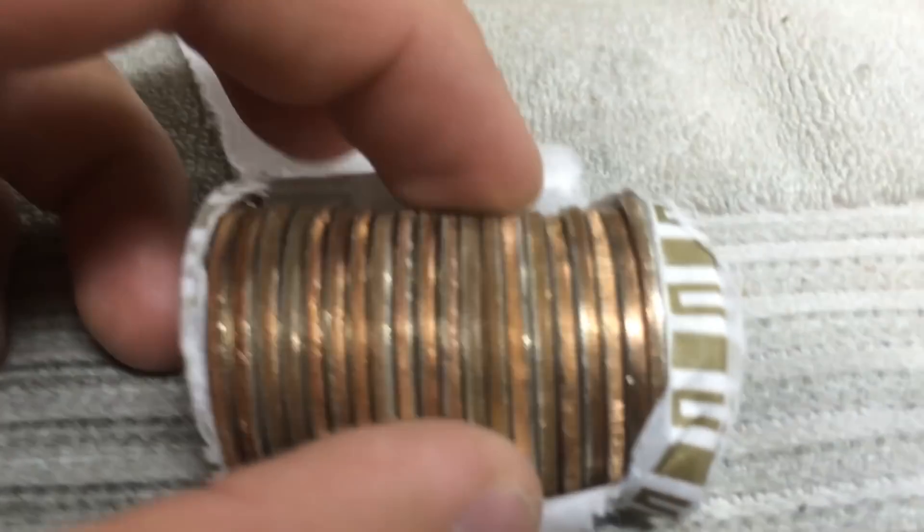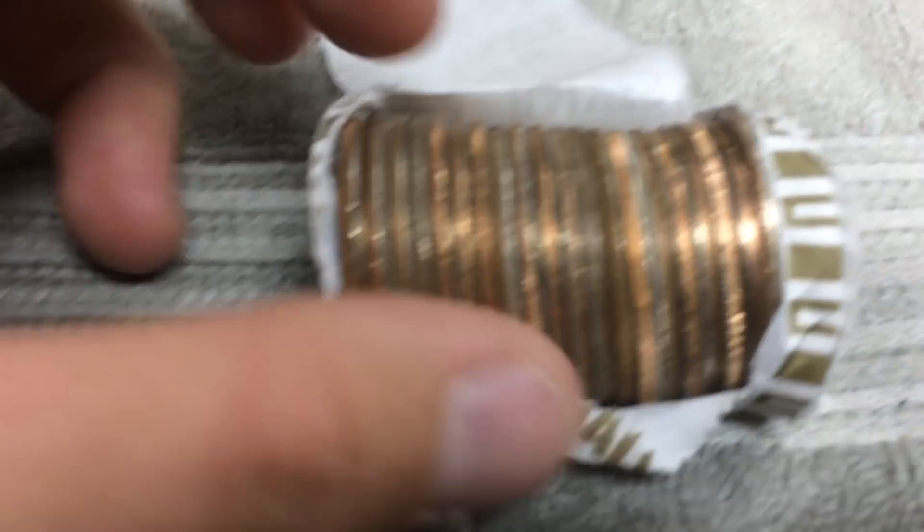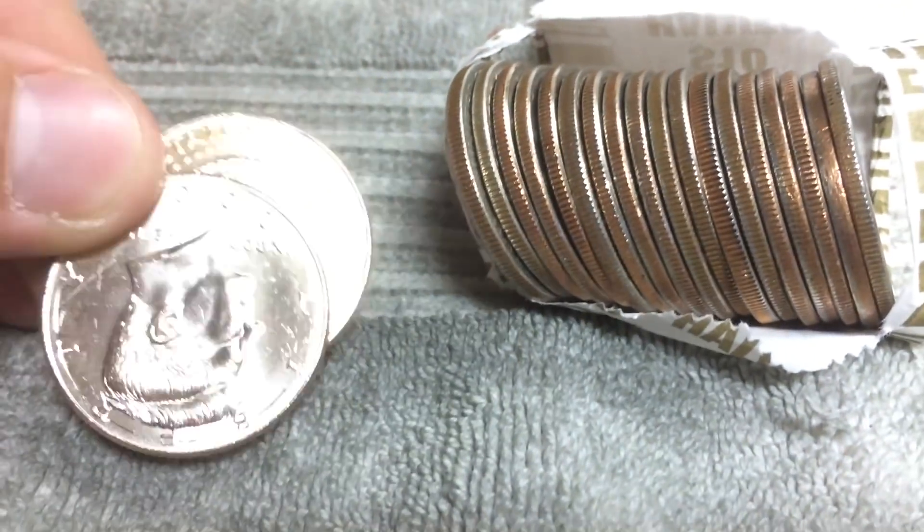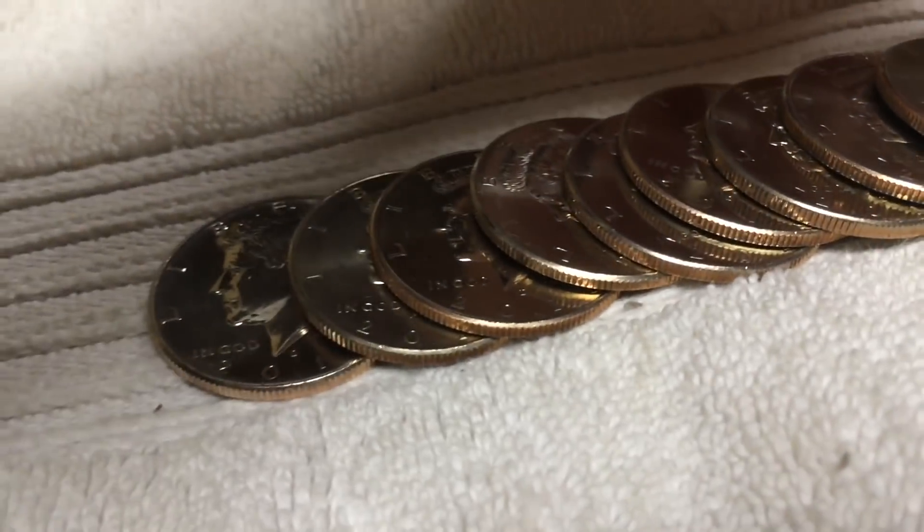We are seven rolls in and we've got a really thick one. I have a feeling that's a proof. And we've got some shiny ones over here. Let's see what they are: 2008 and 2009. I'll save the 2009 and newer. I'll let someone else take that one.